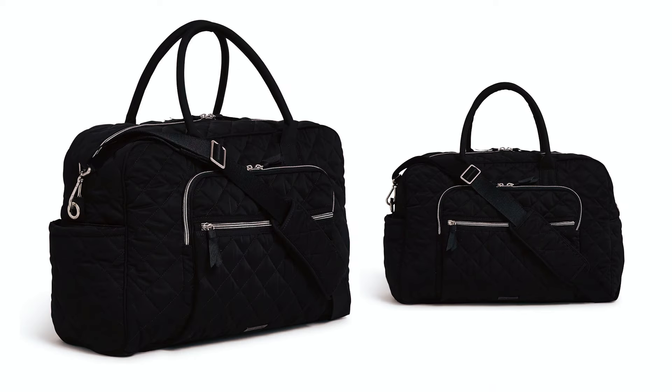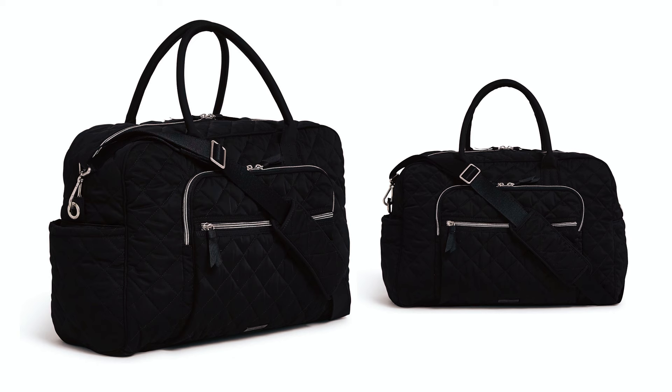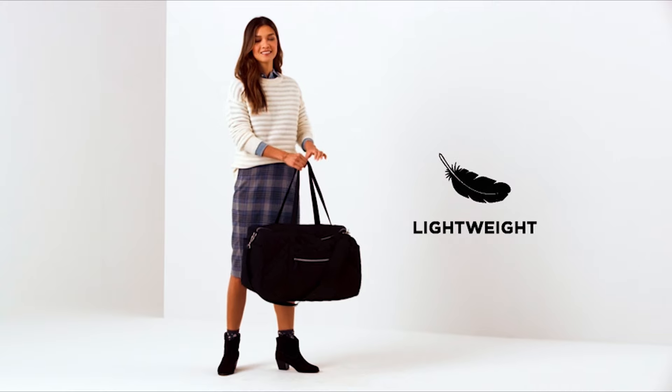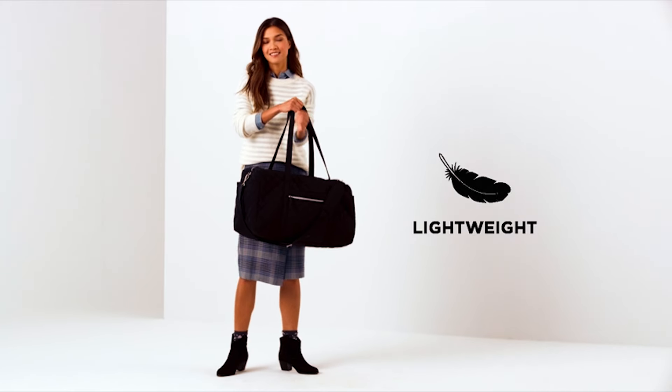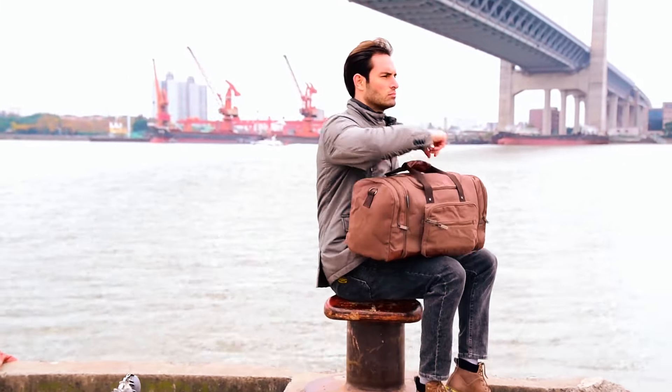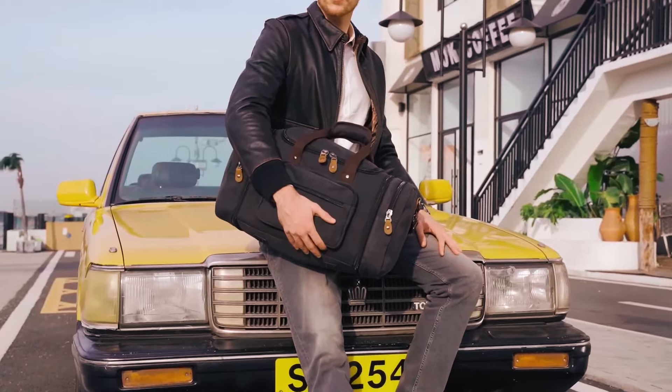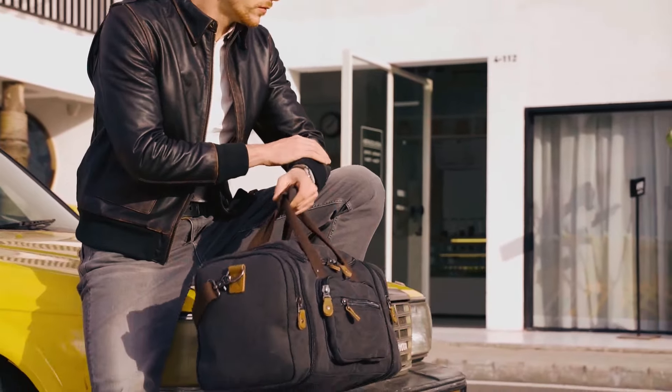This spacious bag features interior pockets for meticulous organization and exterior pockets for quick access to travel essentials. Balancing both fashion and function, this travel bag stands as a superior choice for any journey. Embark on journeys with style and ease as these travel bags redefine wanderlust with every adventure. Enhance your explorations — the best journeys start with the ideal bag.